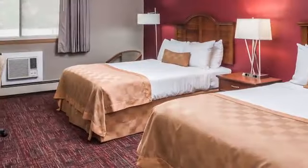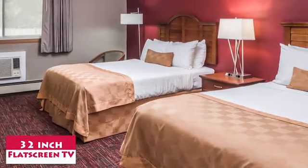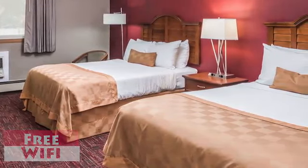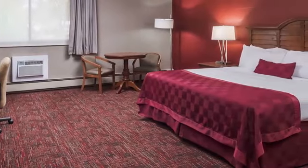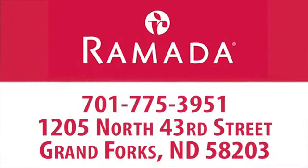Our comfortable guest rooms feature 32-inch flat screen TVs and free Wi-Fi. You can select special family-size accommodations, and cribs and rollaway beds are available. Book your next stay with us at Ramada Grand Forks.